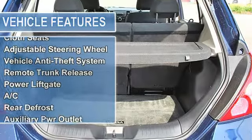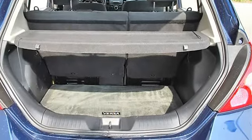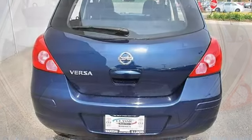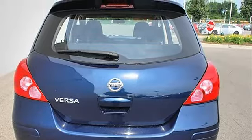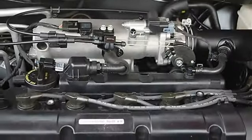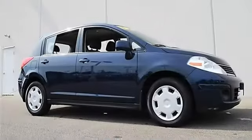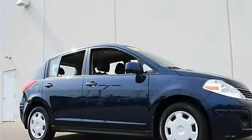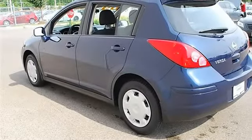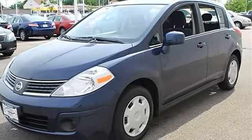Cruise Control, Front Wheel Drive, Power Steering, Front Disc and Rear Drum Brakes, Wheel Covers, Steel Wheels. Tires front and rear All Season, Compact Spare Tire. Power Driver Mirror, Power Passenger Mirror, Variable Speed Intermittent Wipers. AM/FM Stereo CD Player, Bucket Seats, Pass-Through Rear Seat, Second Row Bench Seat, Cloth Seats, Adjustable Steering Wheel.